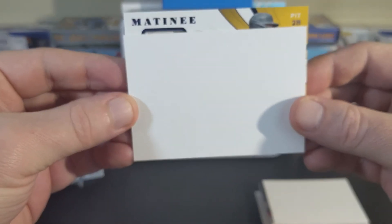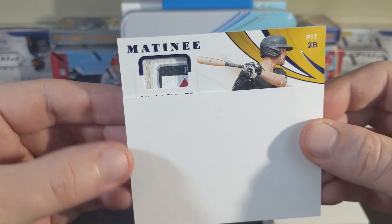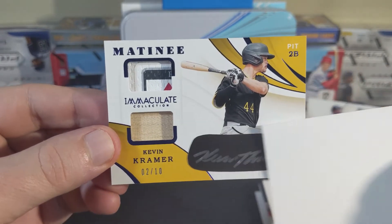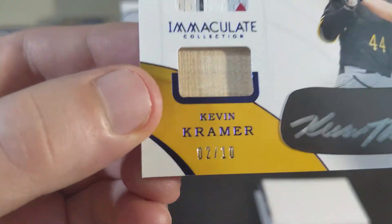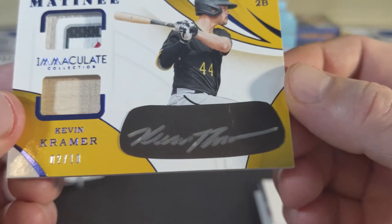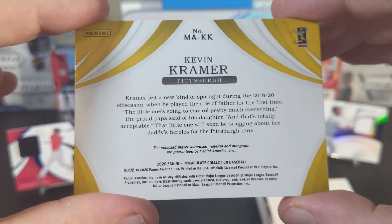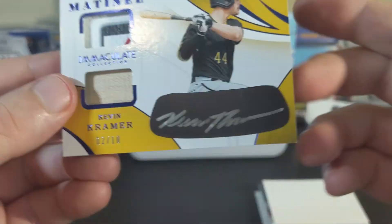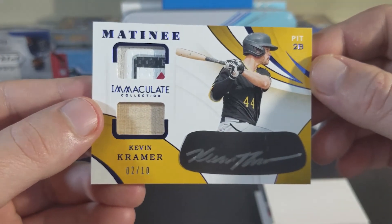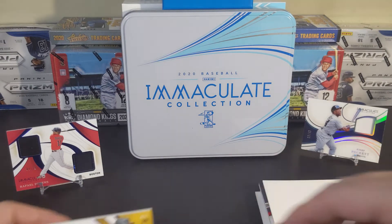Let's see what else we've got. Pittsburgh second baseman — ooh, it's a fancy looking patch. We got a Kevin Kramer, eye black, sticker auto, maybe a glove-bat relic. Doesn't say specifically, but I could probably look that up. Pittsburgh fans out there, I hope Kevin Kramer's doing some things.